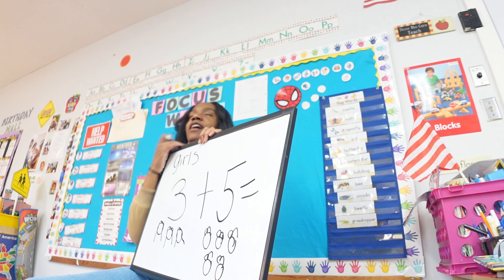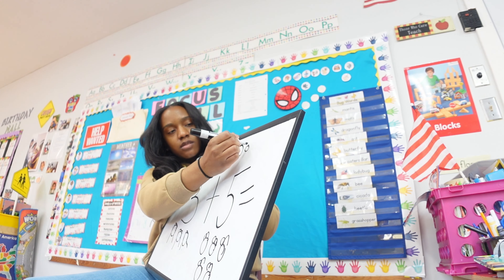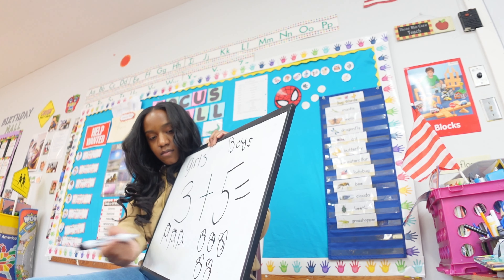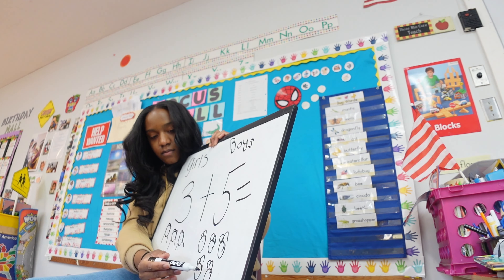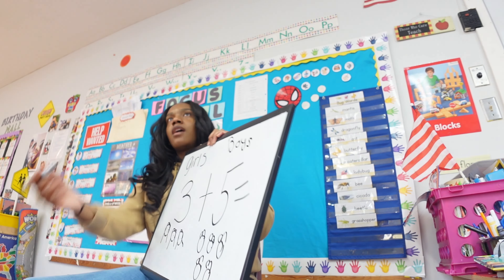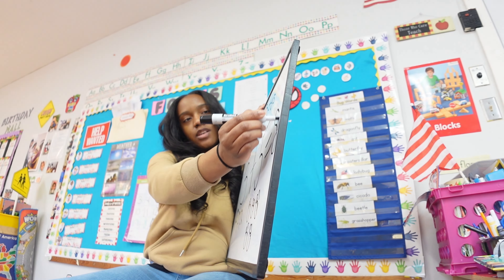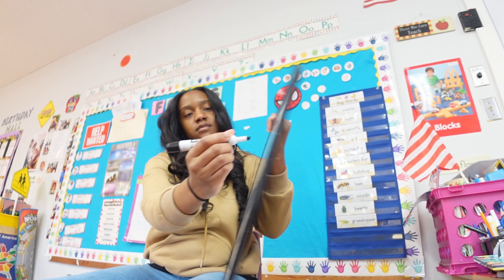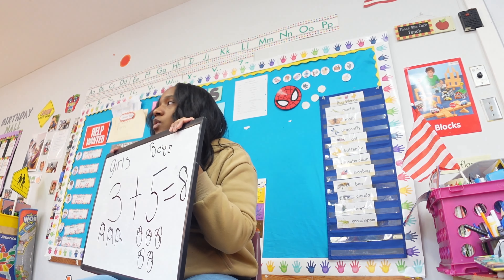Let's count how many boys and girls we have all together. These are our boys. Let's count together — go: one, two, three, four, five, six, seven, eight. Eight! So three plus five equals eight. Miss Paige made a silly eight, let me try that again. There we go — three plus five equals eight.